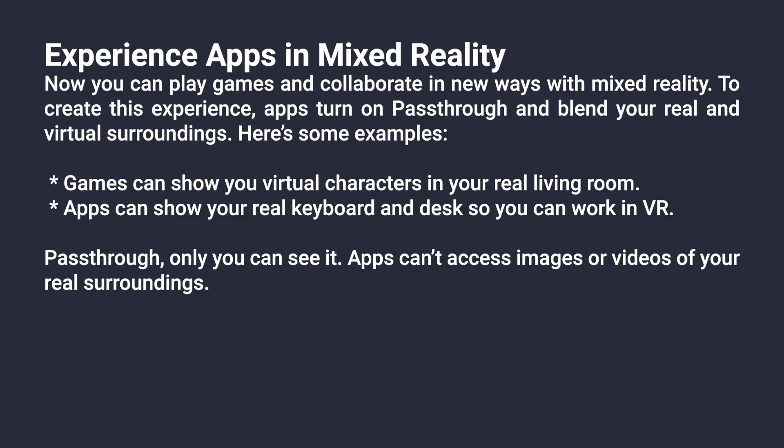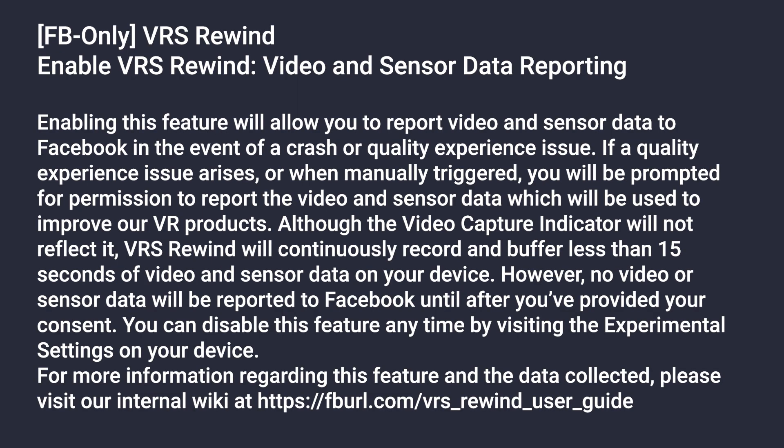Additionally, there is a new mention of the Mixed Reality Passthrough API, which isn't yet available without ADB commands. A new feature called VIS Rewind, which is able to export the last 15 seconds of gameplay and sensor data after a crash or for a bug report to Facebook, is also being worked on. This is what the internal tool Facebook uses to look at the recordings looks like. I will probably keep this disabled if it gets added, but if you want to help Facebook improve their tracking, this is probably the best way to achieve that.